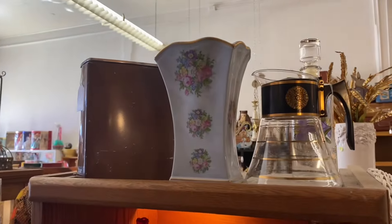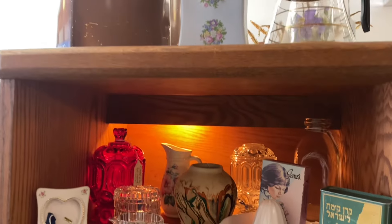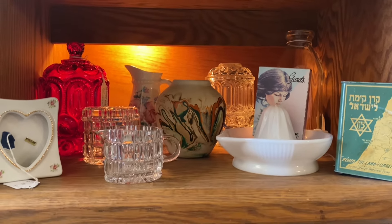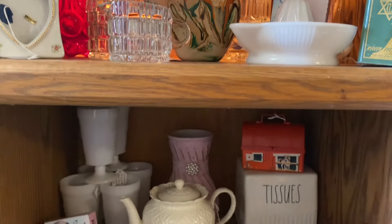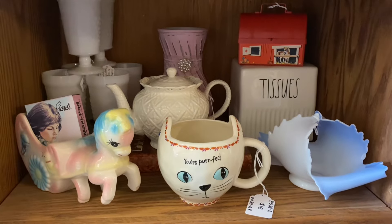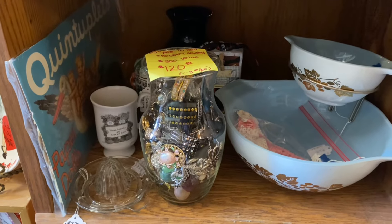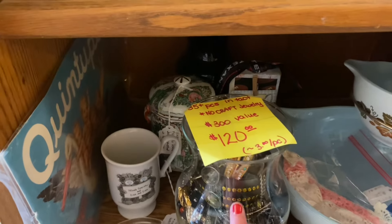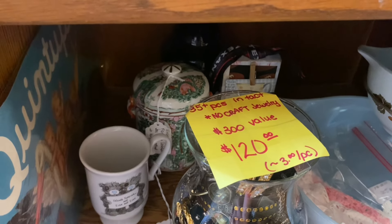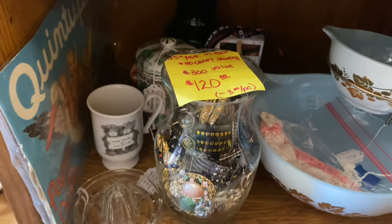We'll start at the top and go all the way down. There are a few more things I could put up here — I've got some brown canisters, just a two-set, but they're really cute. I tried to mix textures and colors in the booth, so I'm pretty pleased with it all — getting to put out some new things, including this jewelry jar. There are 35 pieces of jewelry in it, no craft jewelry, over $300 value, coming out to about $3 a piece, so we're going to try that.